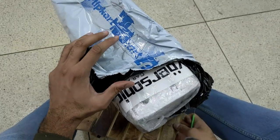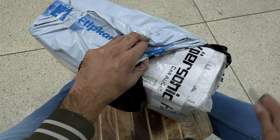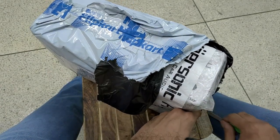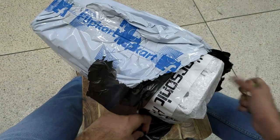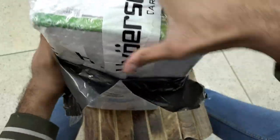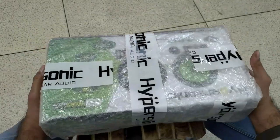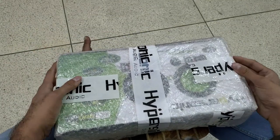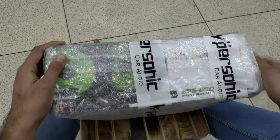Hypersonic car audio — that's actually pretty nice. I'm liking the packing. They have double wrap and hypersonic tape. It means they are trying to make a big dent in the car audio market.